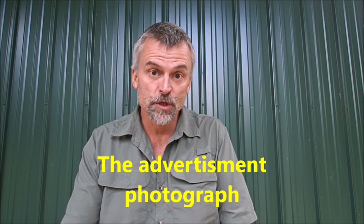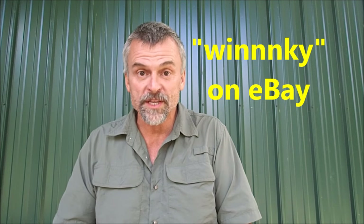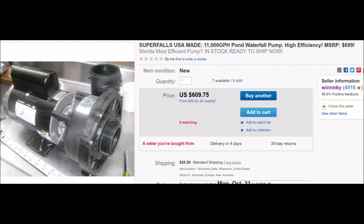Then we're going to take a look at the pump that my wife ordered from fishpondarator.com. It too looks exactly like the original Super Falls pump, and they used one of these boxes. Then we're going to take a look at the third pump — the second one I bought. I bought this one on eBay. A seller on eBay said they had like four of them and showed a picture of a genuine Super Falls pump. Well, that's not what I got either.